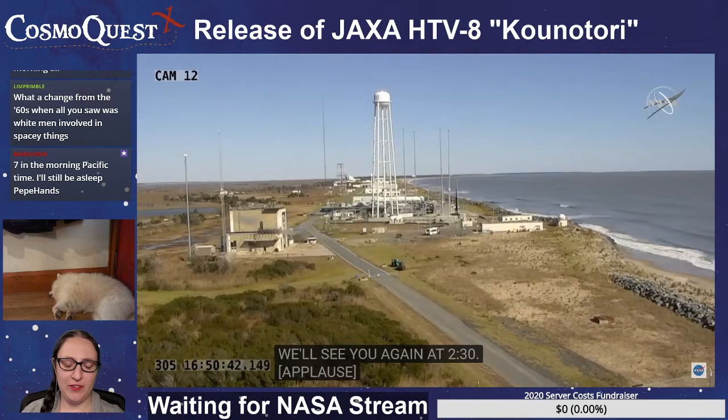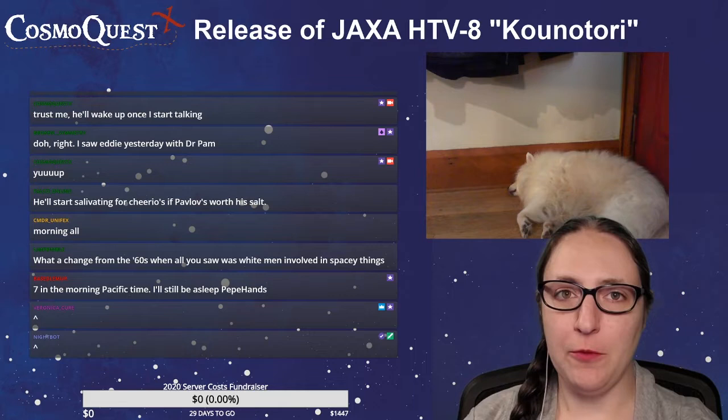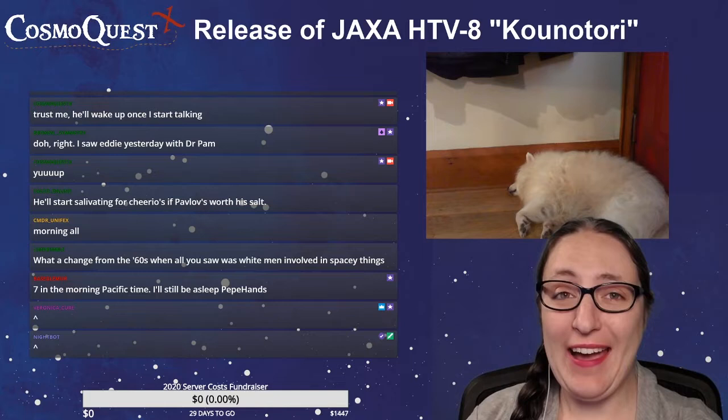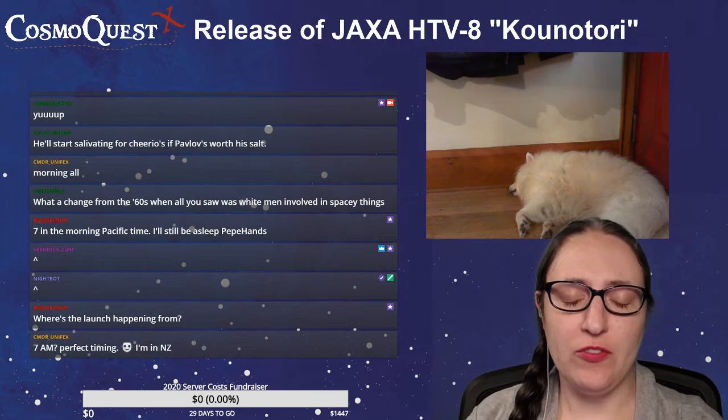We are waiting for the other part of the NASA stream because the release of JAXA's cargo vehicle is scheduled for today at 1 p.m. So we have some time before that. The cookie thing was on, and I thought it was interesting, and I was ready to stream, so I just hit streaming. The launch tomorrow is happening from the East Coast — from Virginia, so I think that's Wallops.